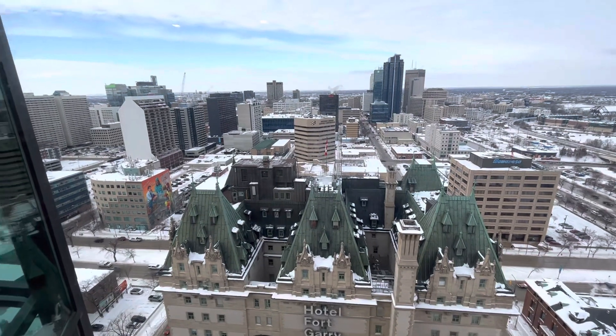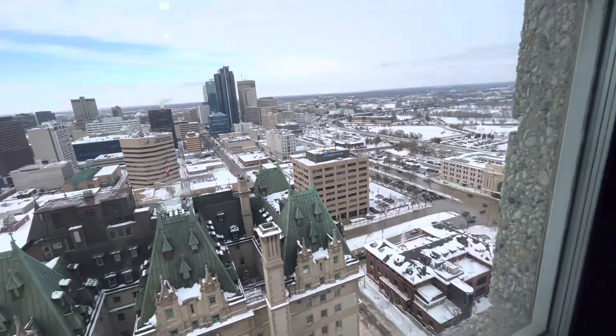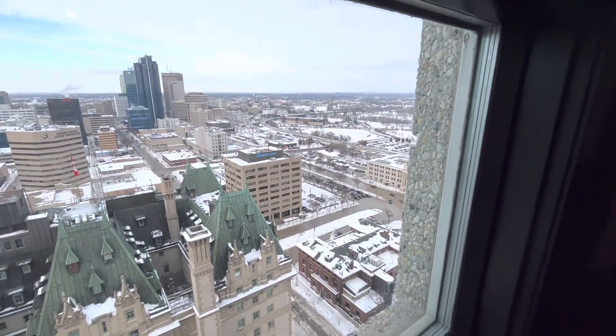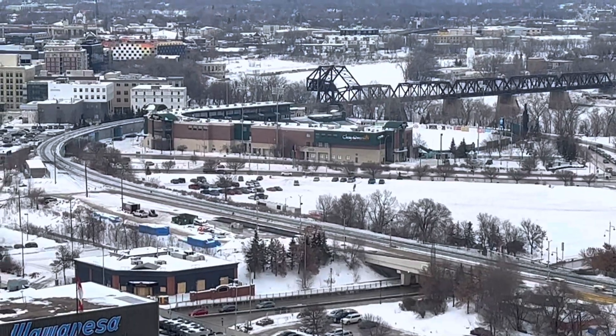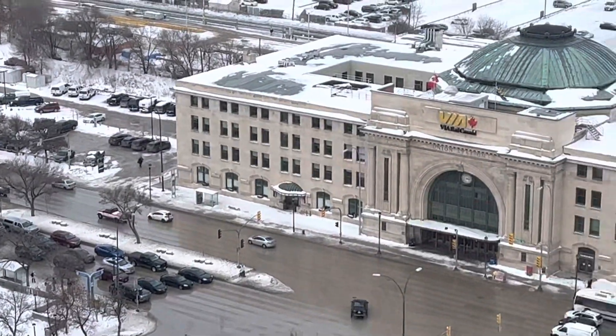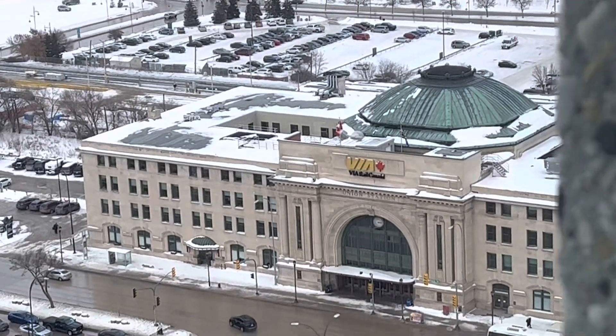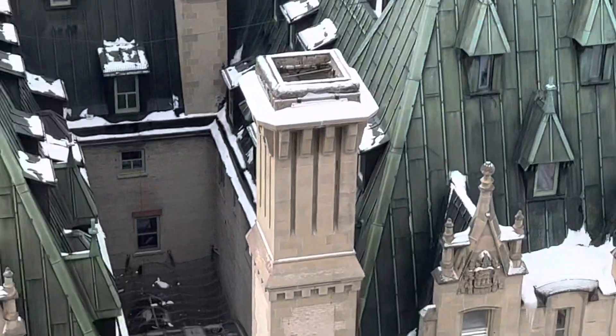You can see a lot of Winnipeg from up here. Over there, that's Shaw Park. That's the Via Rail Station. That's the Fort Garry Hotel.